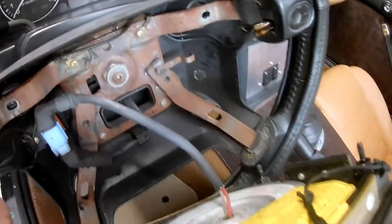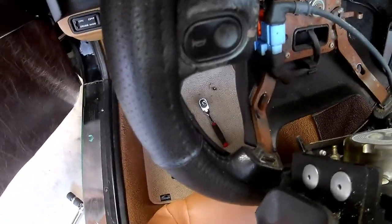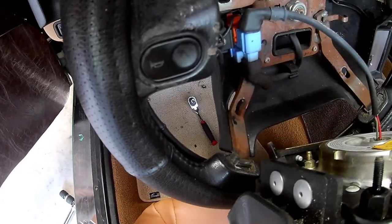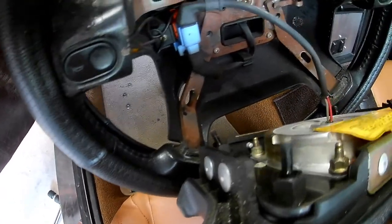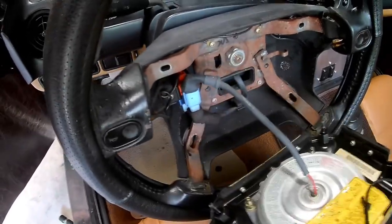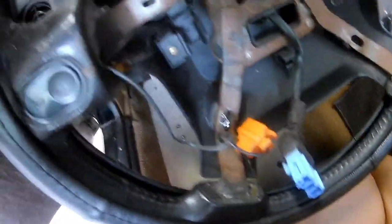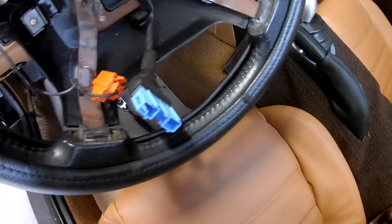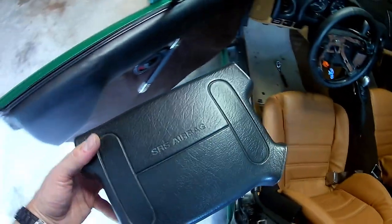This looks in delightful condition — pretty rusty. The first thing is to disconnect the airbag cable, which is always blue and orange in the Miata. We'll take that out, and then we'll be able to get this thing out of here. The orange is to the horn — you can see the wire going to the horn button — and the blue is for the airbag itself.